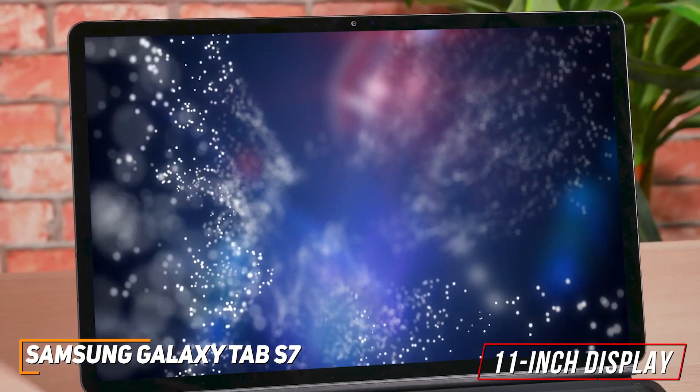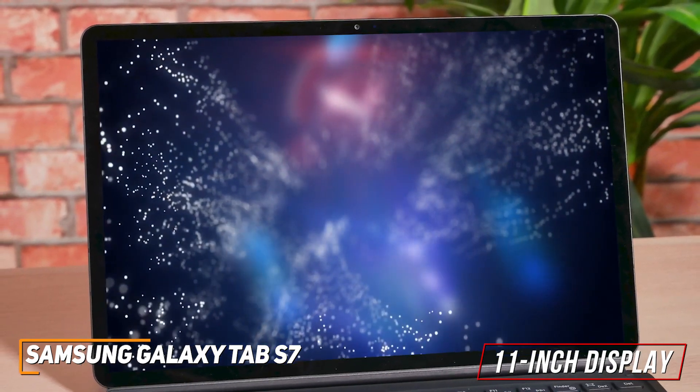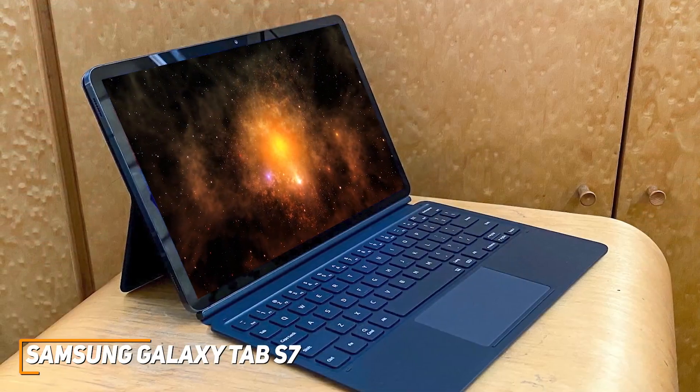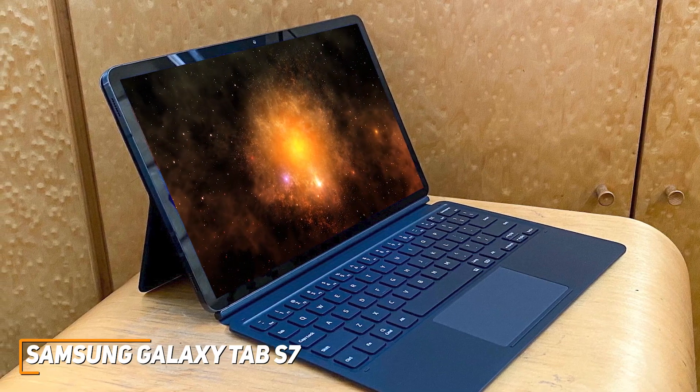The 11-inch display comes with razor-thin bezels to provide more screen space when viewing or working. It also features a smooth 120Hz refresh rate for smoother scrolling and a stunning 2560 resolution that produces accurate colors and impressive brightness.